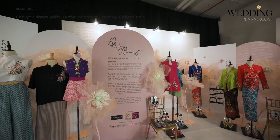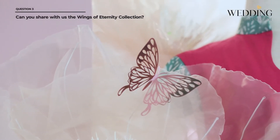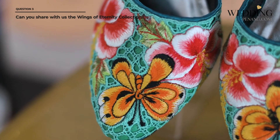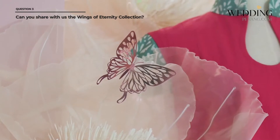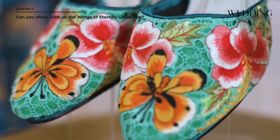The inspiration for Wings of Eternity came from the pandemic. I'm using butterflies because they represent endurance, hope, and life. The butterfly I chose is called the common tiger — it has tiger stripes on its wings, and the tiger represents Malaysia. The flower I'm using is the Hibiscus, Bunga Raya, which also represents Malaysia.